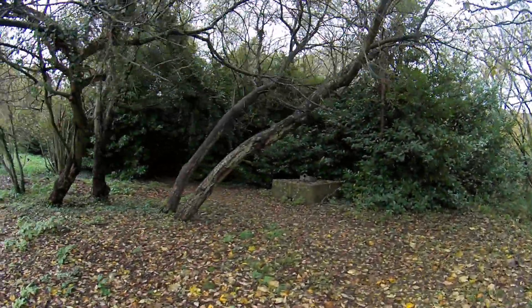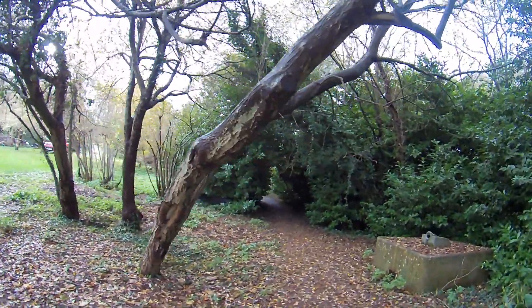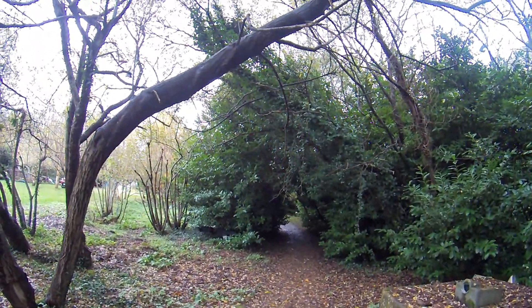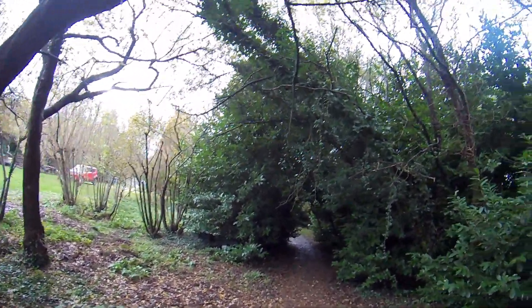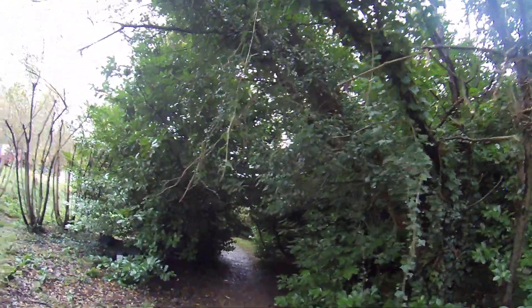But if I can get that going I can then work on clearing this path, because not only is it creepy and people don't want to walk down it, it's not exactly safe — we've got those willow trees hanging over there with all the ivy on them, they're getting too heavy and they're liable to snap.